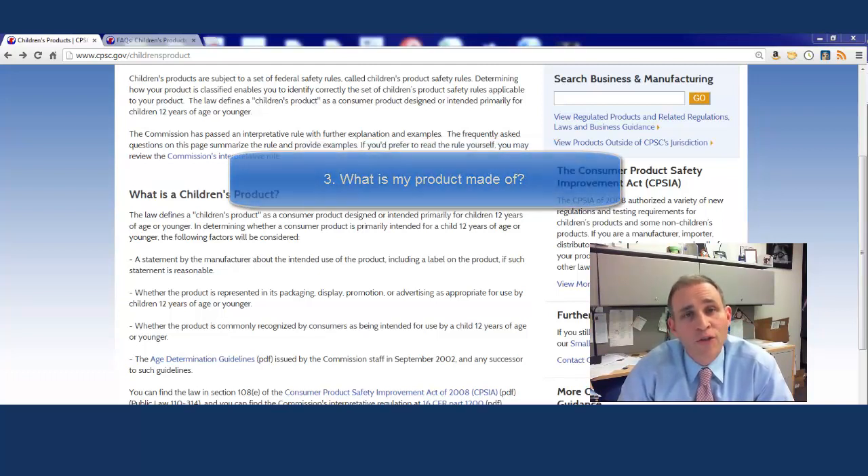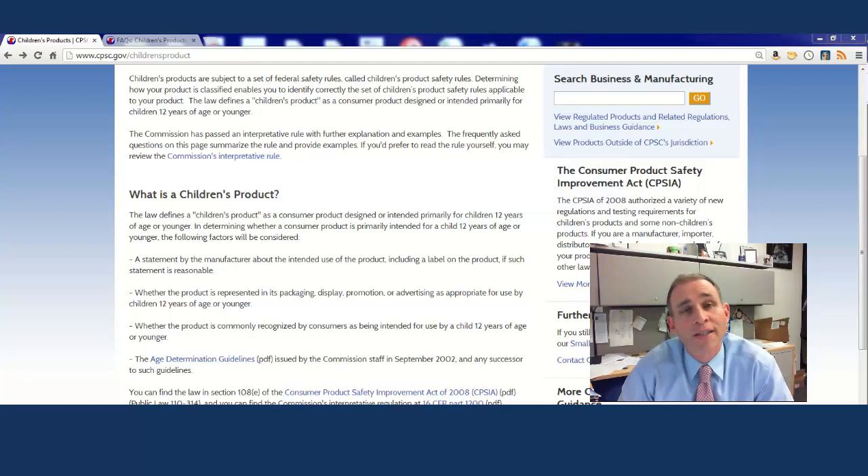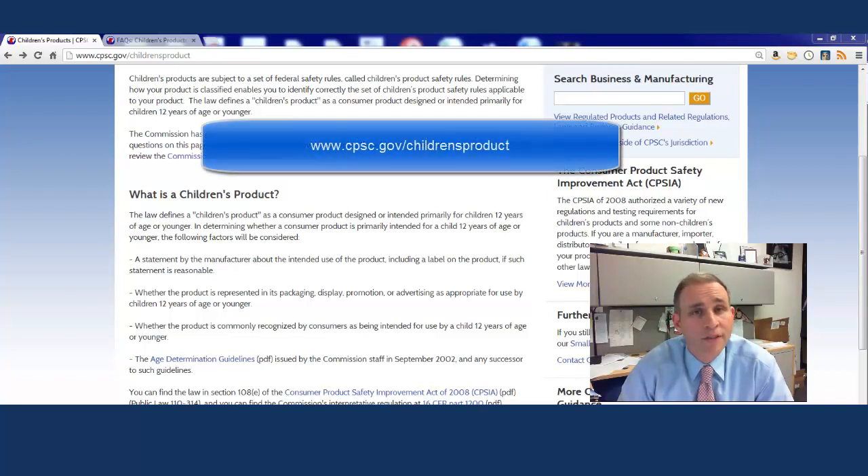We're going to discuss those first two questions in this video, and we'll discuss the other question in another video. The Consumer Product Safety Commission, the CPSC, regulates thousands of products. If you manufacture a children's product, that is the subject of this video.